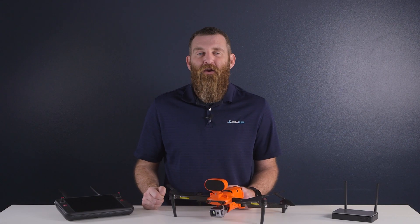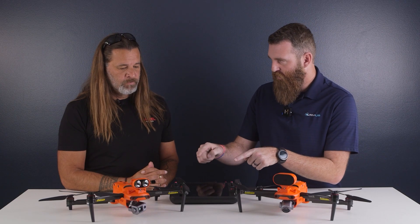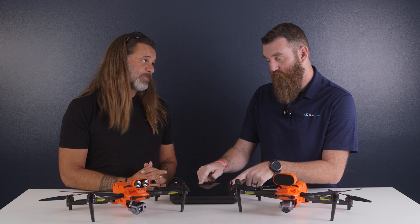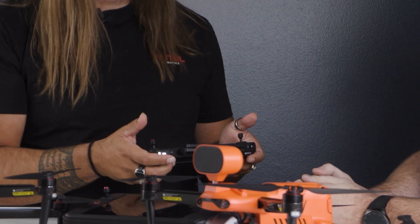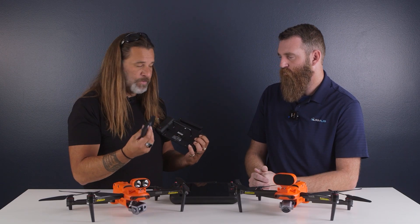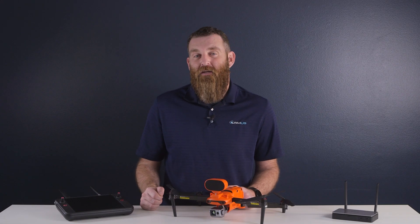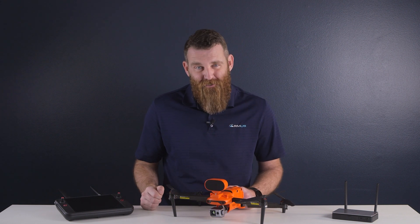Finally, let's talk about the new remote controllers. In our previous video, we introduced you to the Smart Controller V3 and the Smart Controller SE — essentially a smaller, lighter version of the V3 with a removable battery. This is the first Evo Enterprise to come bundled with a Smart Controller included, and we definitely consider it a welcome addition.